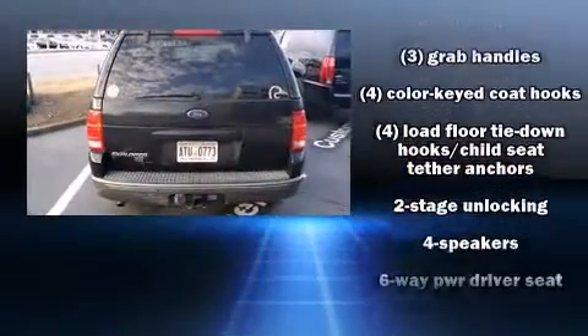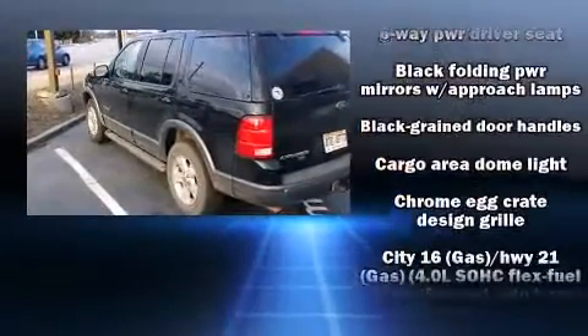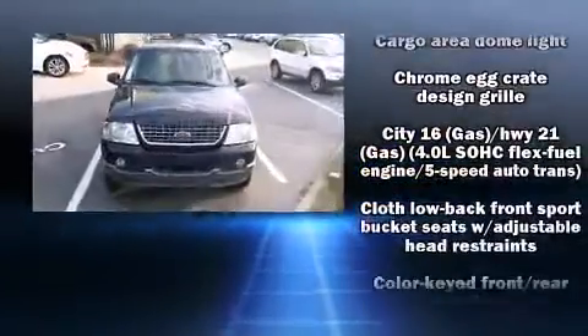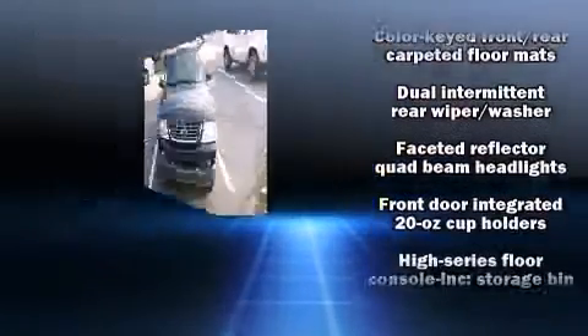All of the premium features expected of a Ford are offered, including one-touch window functionality, speed-sensitive wipers, a leather steering wheel, a trailer hitch, and more.